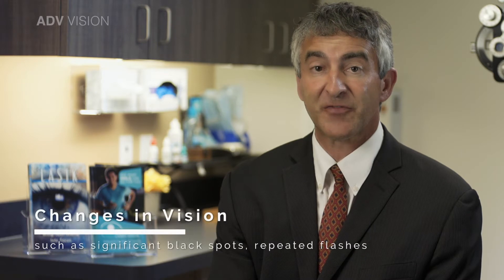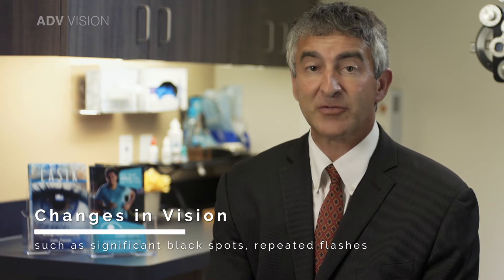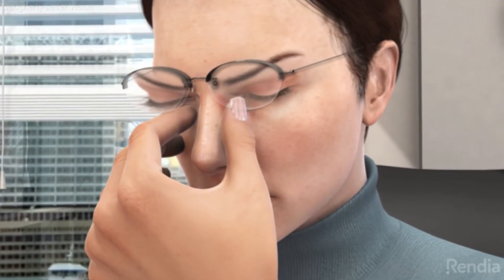Call our office if you experience any severe changes in your vision such as significant black spots, repeated flashes, or clouds in your field of vision during the first few days after surgery. Also call our office if you experience increasing redness, discharge, and puffiness around your eyes during the first few weeks after surgery. Occasional mild infections develop after strabismus surgery and usually respond quickly to oral antibiotics.